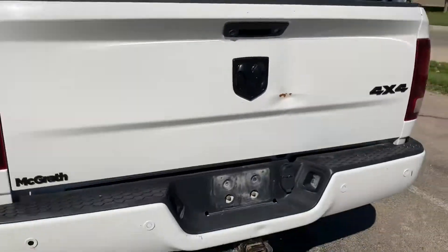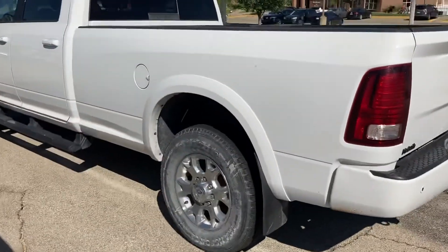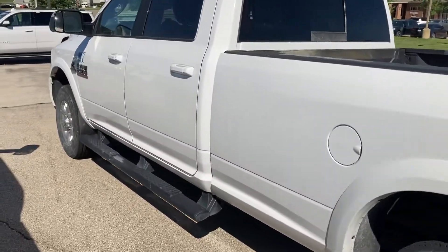Just a heads up — this vehicle was just recently traded in, so she needs to go through detail and service and get a clean bill of health. But overall, it was a pretty decent truck.